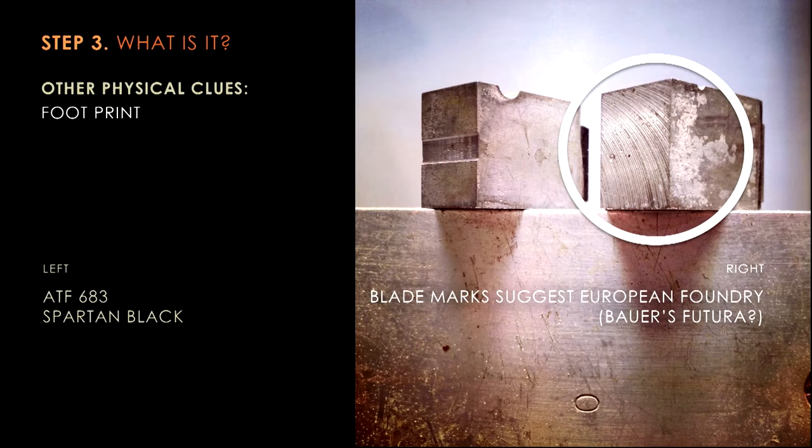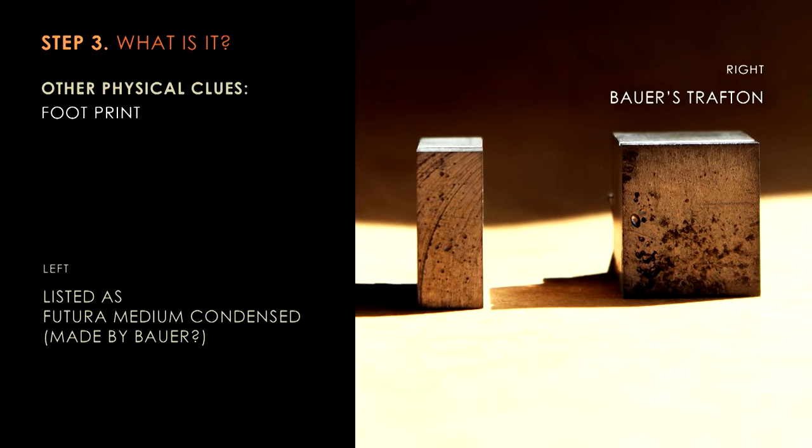Flip that type over and look at its footprint. The piece on the left is what a typical piece of metal foundry type looks like, with a groove across its foot. The piece on the right however has evidence of saw marks. Here's why: type in the United States is cast at 0.918 inches in height so that it works on our printing presses. Type cast outside the US in Europe was 0.928 inches, meaning to get it to work in the United States you had to saw it down. You didn't want to hurt the face, but you could certainly knock off a couple of fragments of measurement on the feet. Now we were starting to think — do we quite possibly have the real Futura from Bauer in Europe?